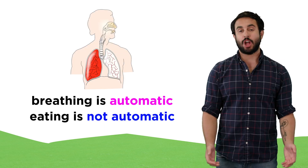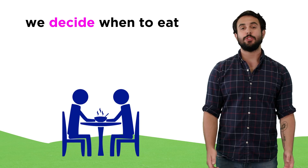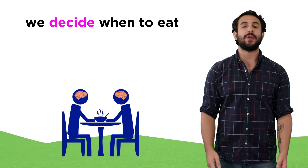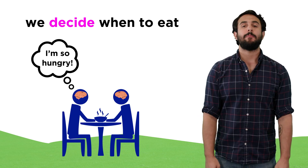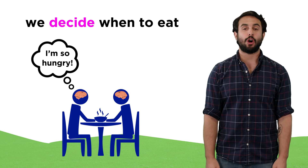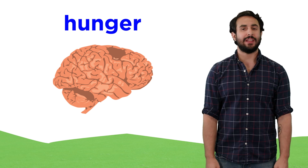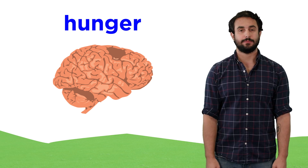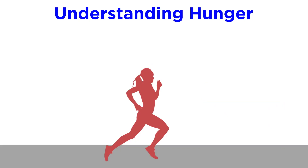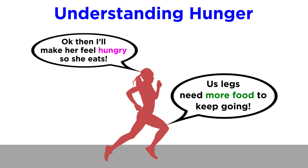But while breathing is automatic, eating is not. We decide when to put food in our mouths, and our brain is very good at telling us when it thinks we need more food, by creating the sensation we call hunger. How does the brain get this information, and how accurate is it? Let's get a closer look at hunger.